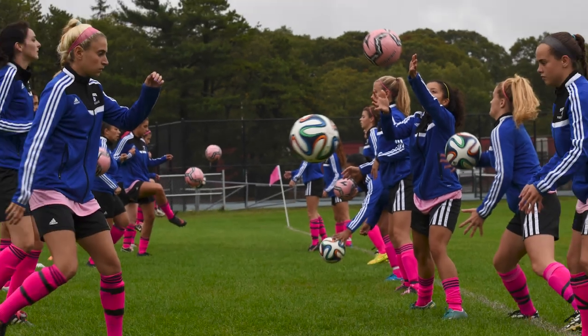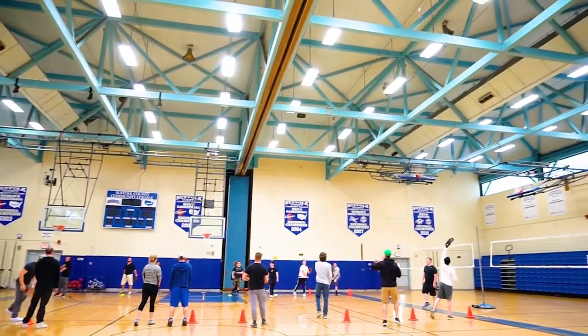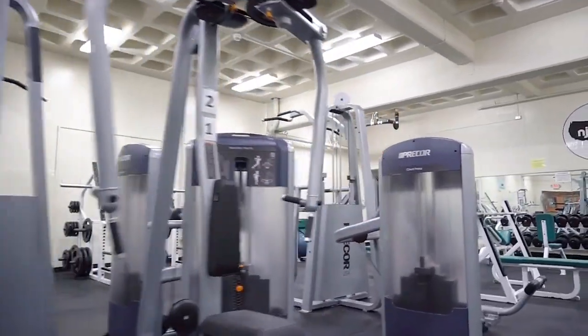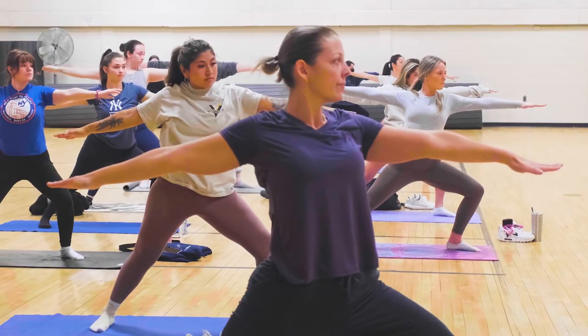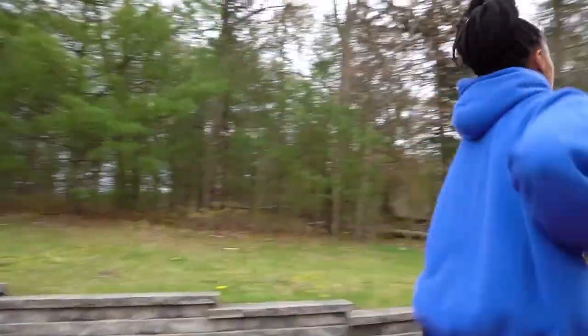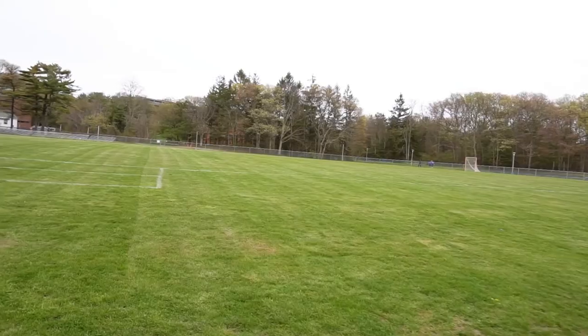Moving on, you can get active at the Brookhaven gym and athletic fields. You'll find accommodations for basketball, volleyball, a fitness and training room, and a space for aerobics, yoga, and dance. Outside, there's a fitness trail, a track, eight tennis courts, as well as fields for baseball, softball, and soccer teams.